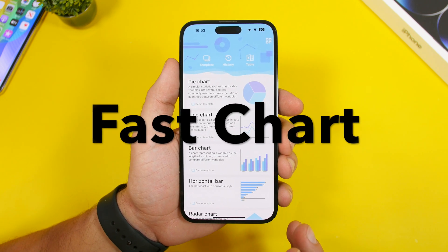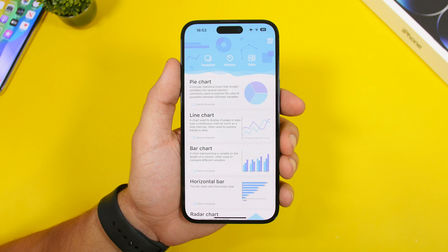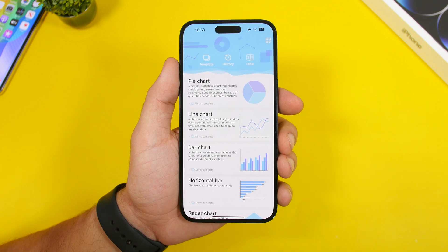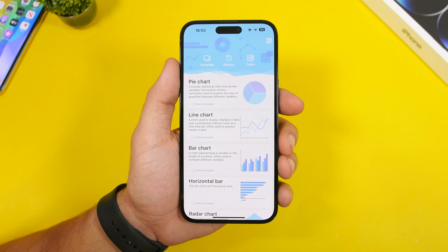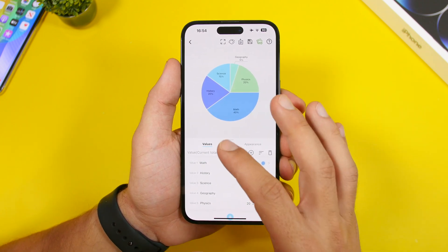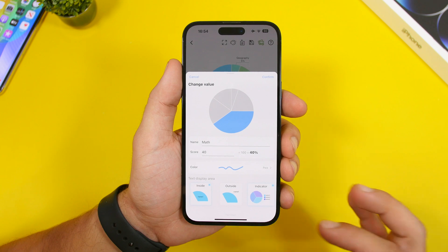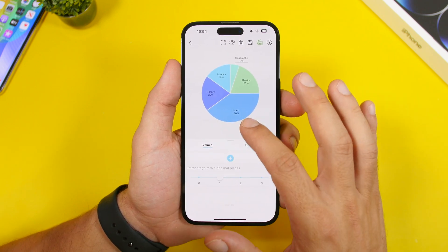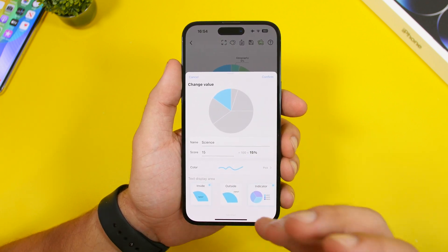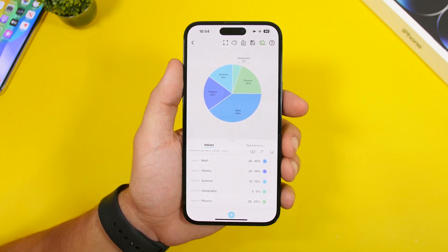Fastchart is the next app, and it's very useful especially if you're a student who needs to create charts. Instead of using a library computer, you can do it all on your iPhone. All I have to do is tap there — you can see there's a pre-made chart — and I can edit everything: change the name, the percentage, the color, or how they look. Just enter your information and create your own chart. Once you're done, tap save and it's saved to your camera roll.